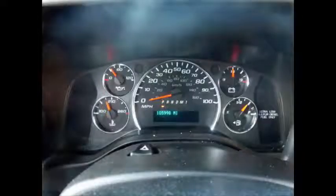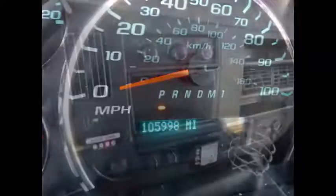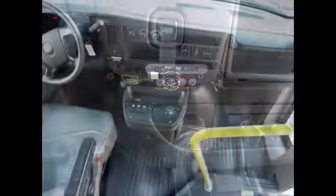This second-hand Chevrolet minibus for sale has 105,998 miles on it. It has high-capacity front and rear air conditioning and heating. It also has a wheelchair safety interlock system and an AM/FM CD stereo system.